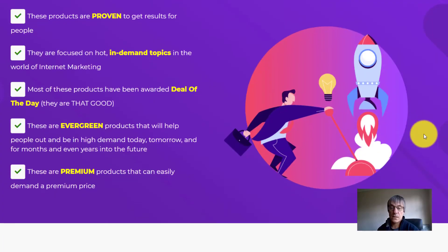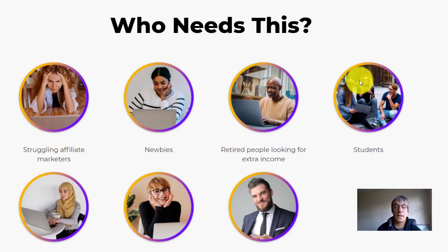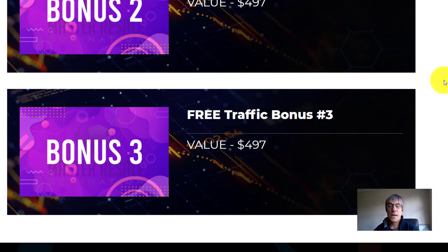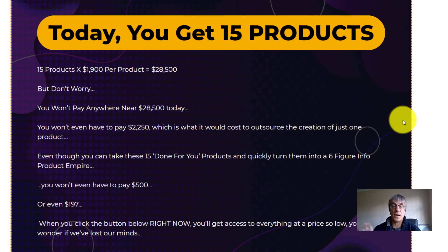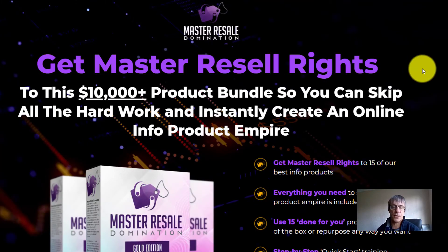Wayne, who's JVing with Paul on this launch, asked Paul for 100% commissions on one of these products because he was promoting it and it was converting, and Paul gave him 100%. So you've got access to that product as well. That product is actually in OTO1, the first upsell.